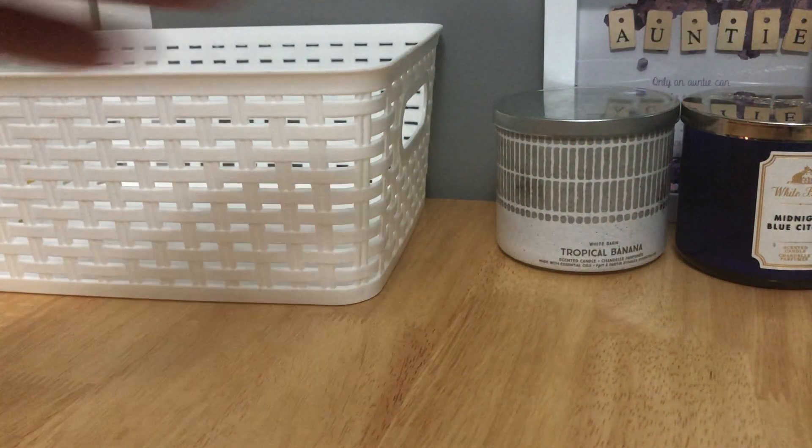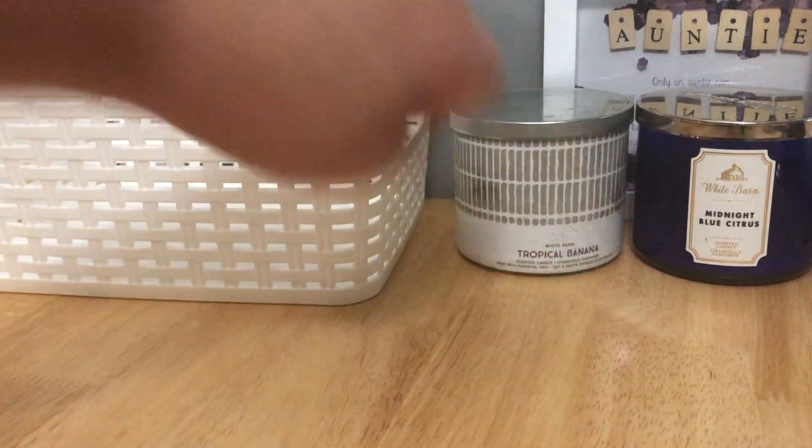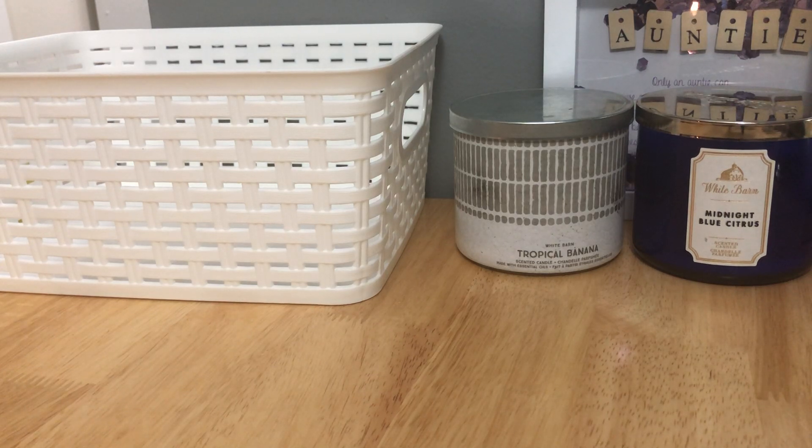The second candle I burned through was Midnight Blue Citrus — a slightly older candle, I think I got it at Candle Day. I love Midnight Blue Citrus for the mango scent in it. The label is crooked, which is annoying. The first half kind of just smelled like an unscented burning candle, which annoyed me, but it became better at the halfway point. Normally Bath and Body Works candles go downhill at the halfway point — lately I'm finding they're improving. Midnight Blue Citrus really came out of its shell in the last half.